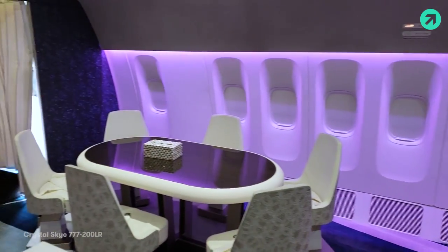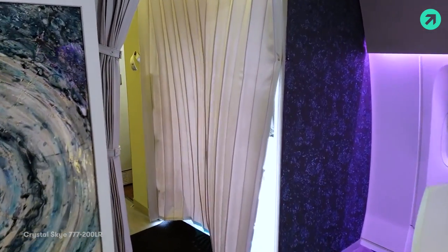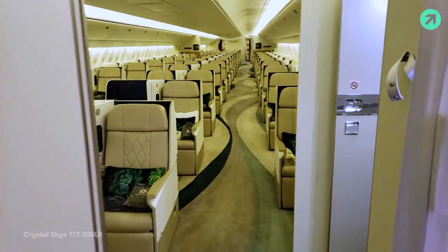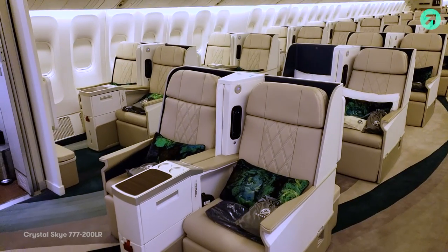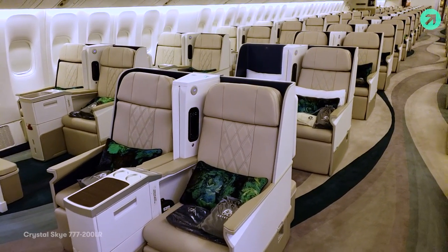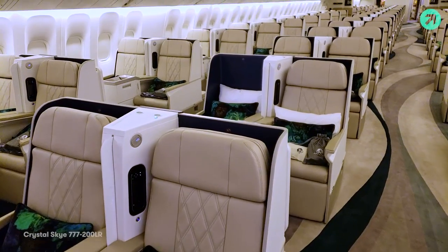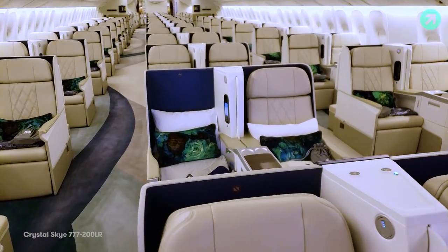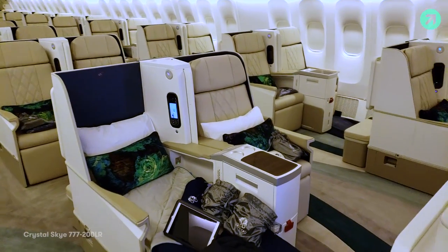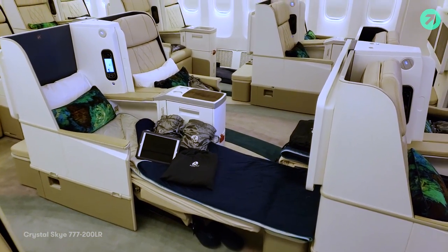Just behind this section up front we've got a total of 88 business class seats arranged in a 2-2-2 configuration. This is a charter plane — you need to book the entire aircraft to get on board, and there aren't any scheduled flights. It's a pretty standard business class arrangement with a full lie-flat bed, super decent pitch, so even TPG should fit in this seat.